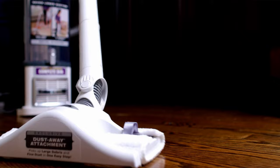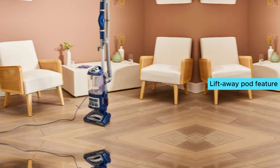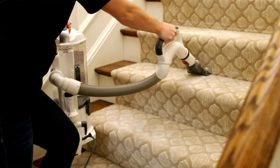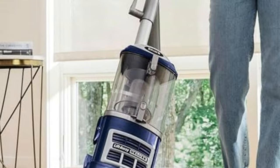The swivel steering gives you optimal control and flexibility while cleaning, making the process a breeze. The spacious dust bin eliminates the need for frequent emptying during cleaning sessions, and the LiftAway pod feature makes stair cleaning a much easier task. The inclusion of standard crevice and upholstery tools allows you to tackle hard-to-reach spaces and keep your furniture looking fresh.